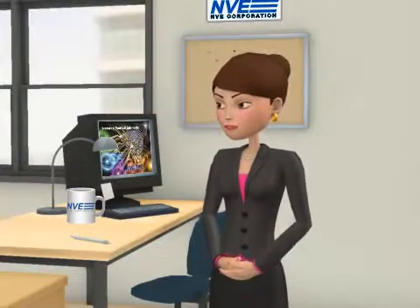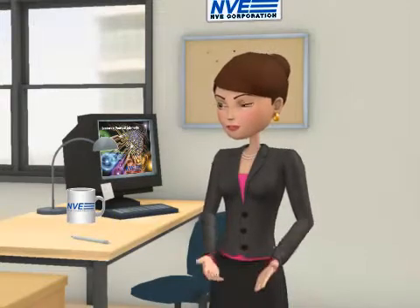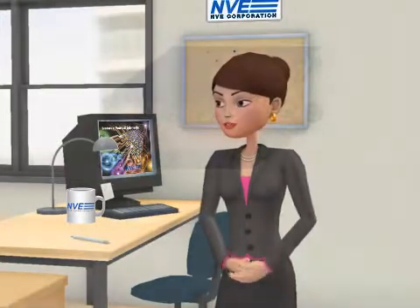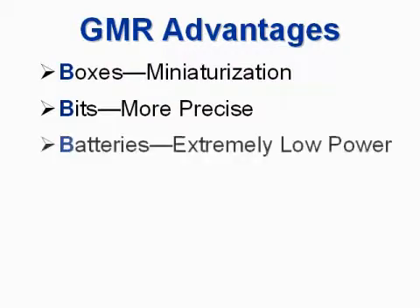The magic of GMR is turning the esoteric property of electron spin into resistance, which can be used by conventional electronics. The large signals can mean smaller size, more precision, and lower power. We can summarize these advantages with the three Bs: boxes, bits, and batteries.